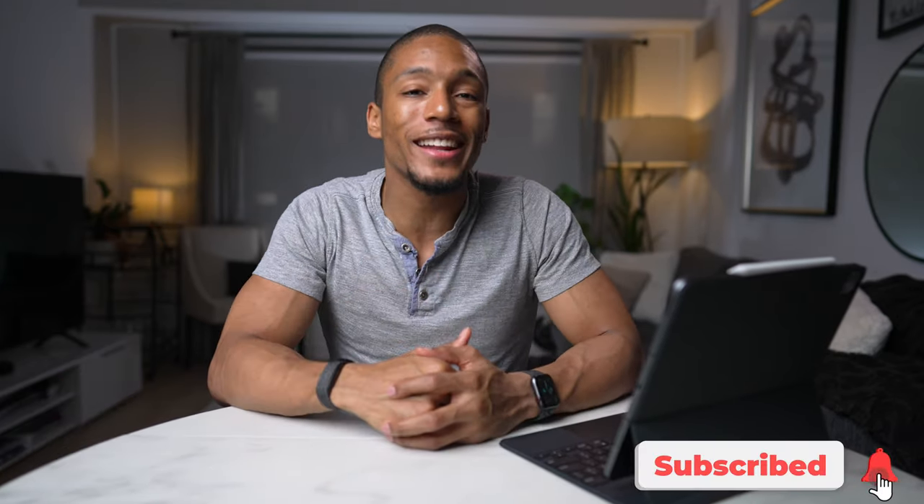What is up, everybody? It's your boy Noah. If it's your first time here, I make videos on the best health and productivity tech out there. So if this sounds interesting to you, make sure you go ahead and hit that subscribe button.